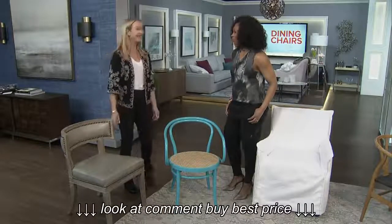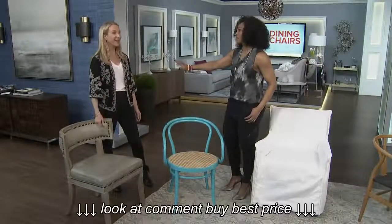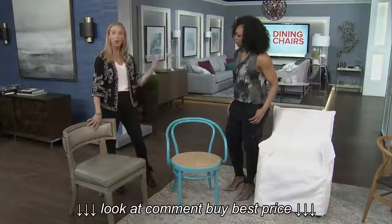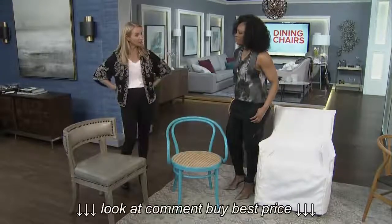Yeah, it looks comfortable. I want to hang out at the dinner table for many, many hours, just hang out around my dinner plate. That's what you want. And it's based on a very traditional style called Regency. If you go on Google and look up Regency, you're going to see lots of this curved shape, and it's very ergonomic — that's going to give you lots of comfort across the back.